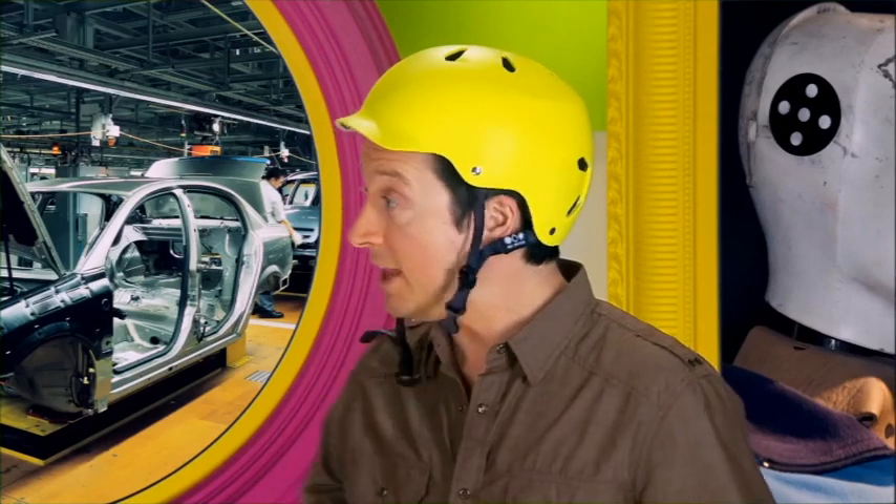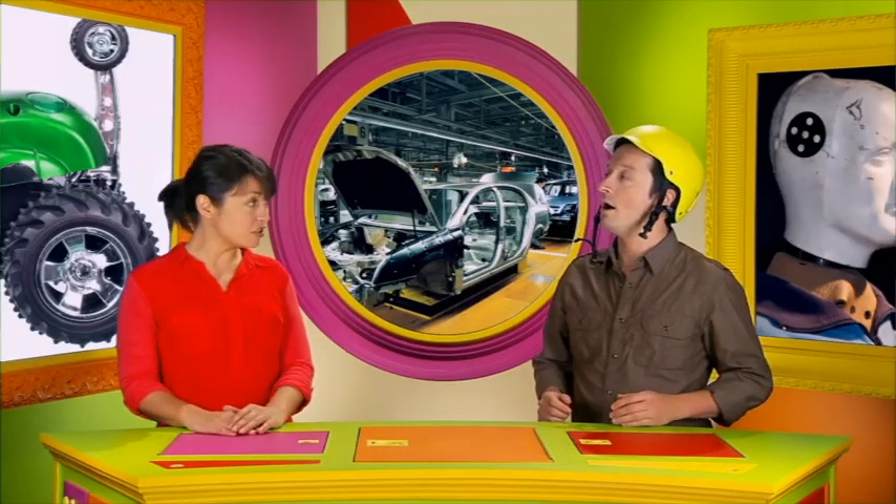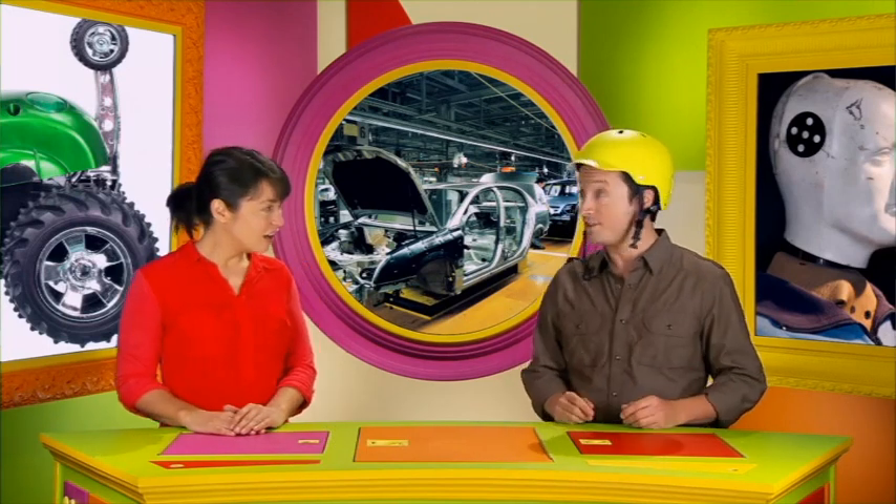Hi, Anna. Hi, Hugo. Am I late? Have you started yet? No, no. It's okay. I was just about to start. What's happened? My bike broke on the way here, so I had to walk the rest of the way.